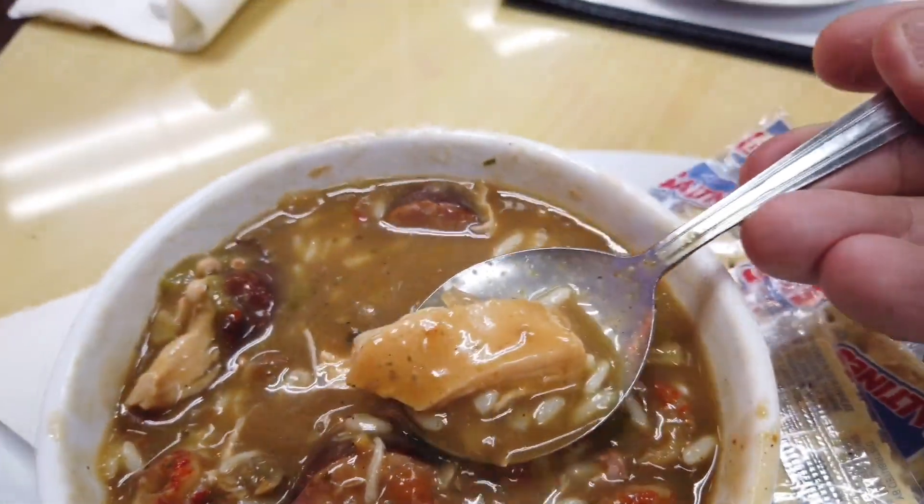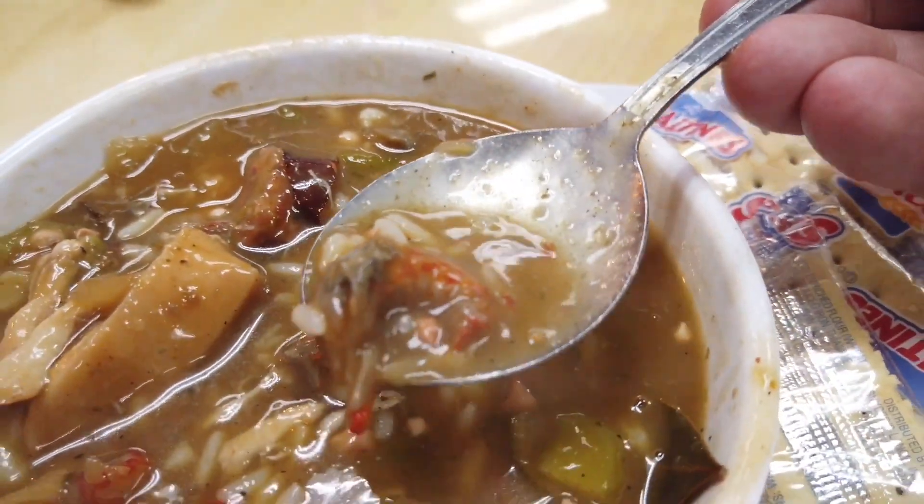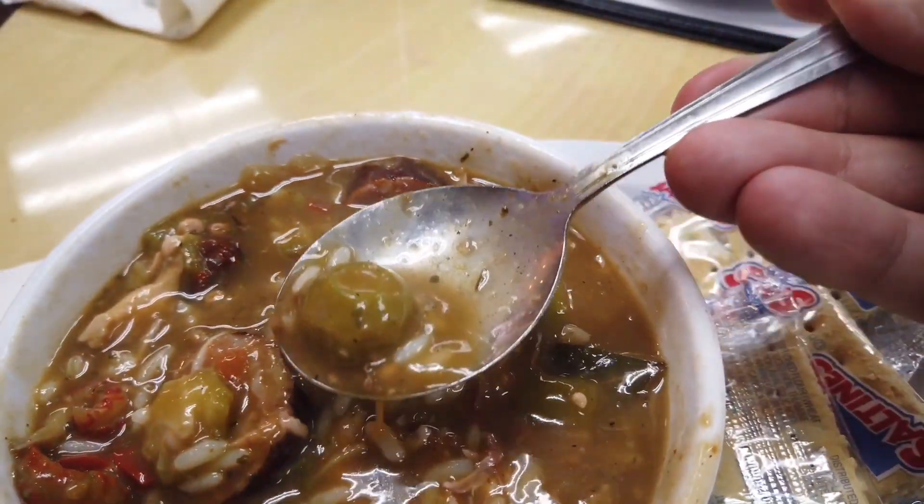I figured out the secret to the gumbo here — you got to eat it in steps. First eat a piece of chicken, then have a shrimp, and then grab one of them little crawfish, and finally eat that spicy sausage. There's fried okra in there too, so eat it in stages. This is a really good gumbo.